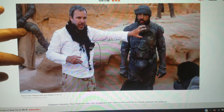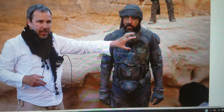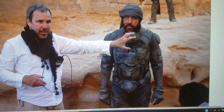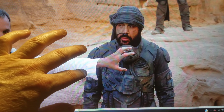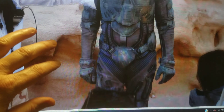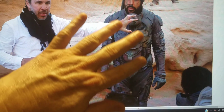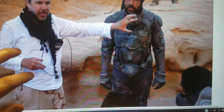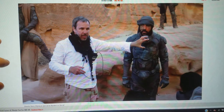Here we have a shot of Villeneuve filming with Javier Bardem as Stilgar, the leader of the Fremen sietch that Paul winds up joining. We get a look at the still suit, which is a bit more worn and dirty — as it should be. He looks fine. And again I notice there are at least two layers to the still suits. It must have been really hot for the actors wearing these out in the desert.